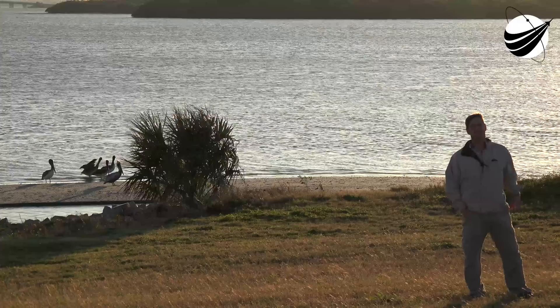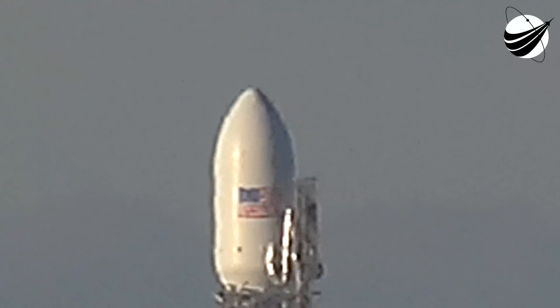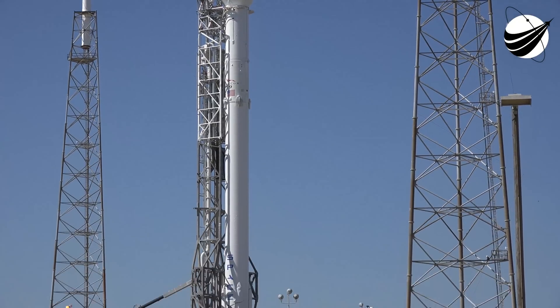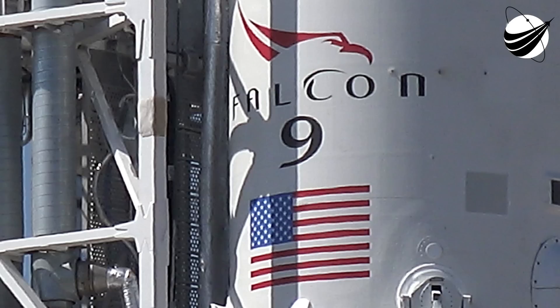Now if you turn around, Mike's going to get you a view of that rocket. It's a 229-foot Falcon 9 with 1.5 million pounds of thrust, sitting on the pad and getting ready to launch. So we look forward to bringing you that coverage. For Veteran Space Report and U.S. Columbus Report, I'm Randy Coppola. Thanks for watching.